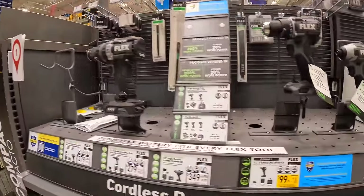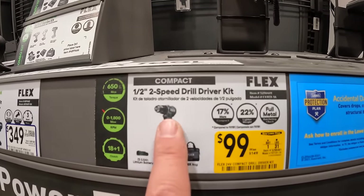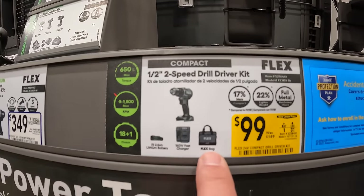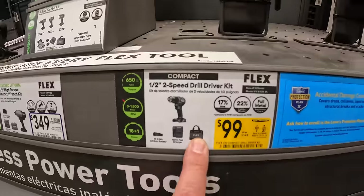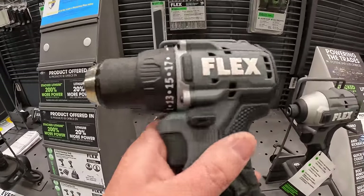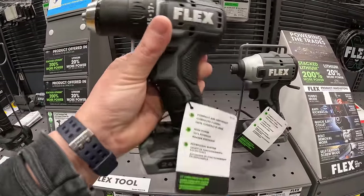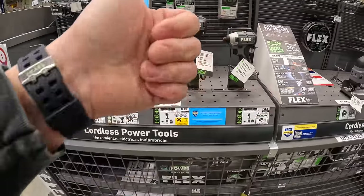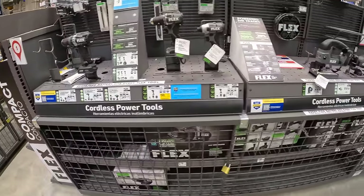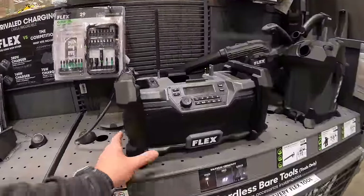Flex also has a markdown to $99, was $149, for their new half-inch compact drill driver as a kit with a 2.5 amp hour battery, charger, and bag. Flex makes really good tools — I've done many videos on multiple Flex tools. And here is the Flex radio that I use — I really like it.